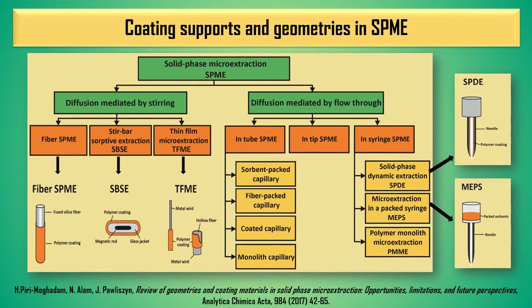New coating supports and geometries in SPME can be divided into two groups: a technique with diffusion mediated by stirring and by flow through. From the point of view of the study that we conduct in our laboratory, thin-film microextraction is important, so I will focus on this kind of coating support for SPME during my presentation.